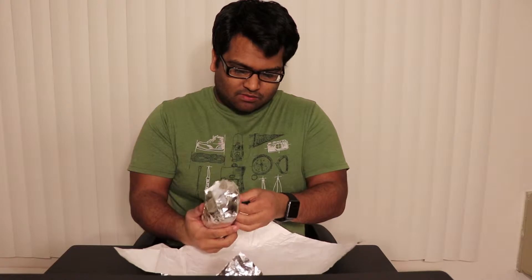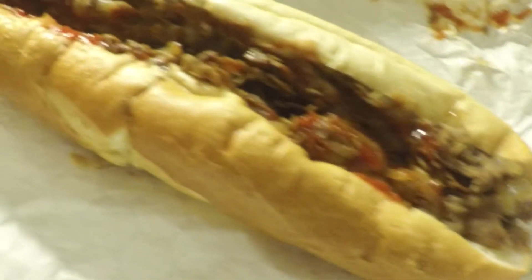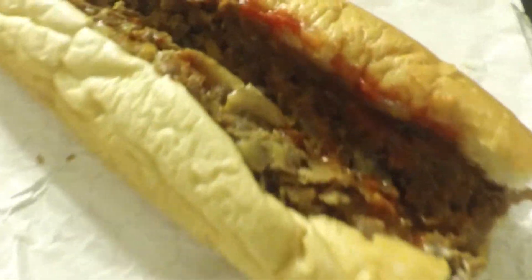They wrapped it twice. That looks good — oh look at that, that looks delicious. Beautiful. Let's get that cheesy goodness and take that first bite.